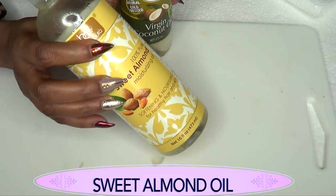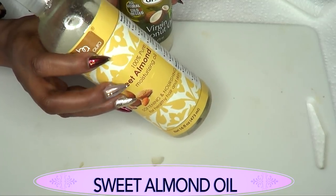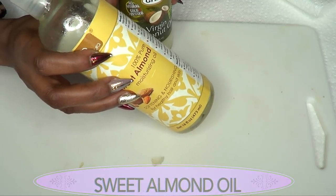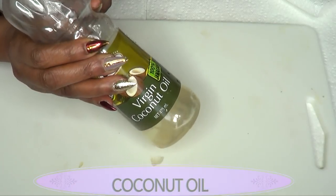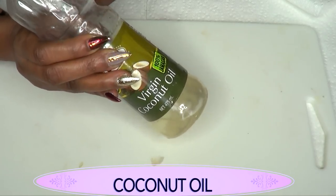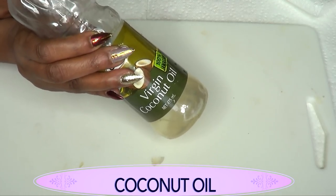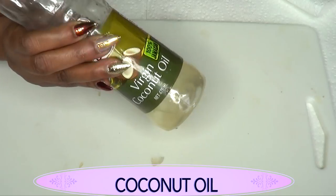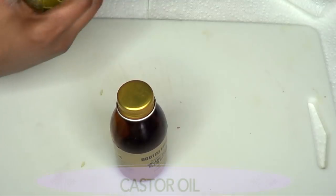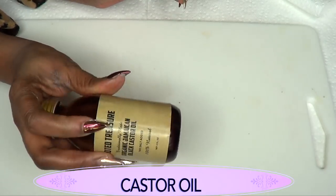Sweet almond oil is going to help with hair growth by penetrating deep into the hair follicles and rejuvenating the growth of your hair. Our next ingredient is coconut oil. Coconut oil plays a great role in getting rid of dry scalp, it's also great for getting rid of dandruff, and it also penetrates the hair follicle for faster hair growth.